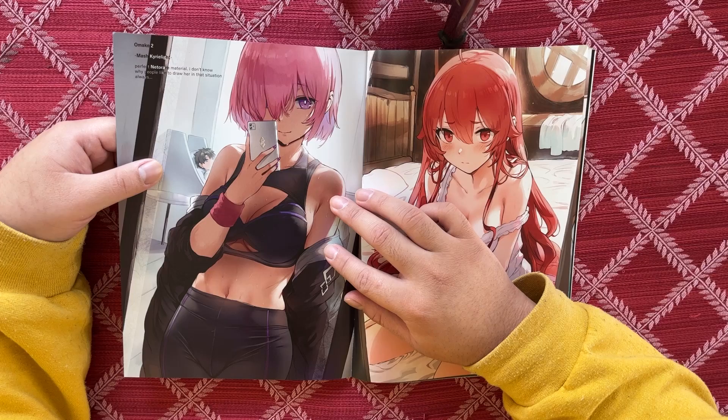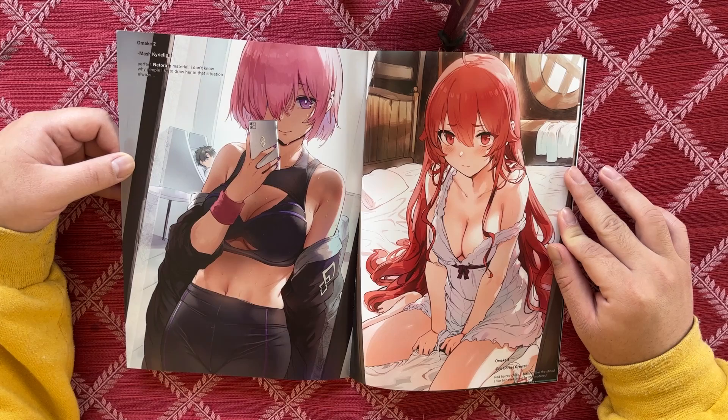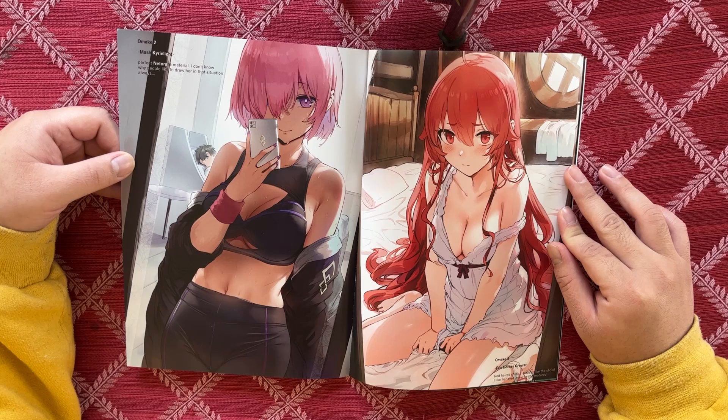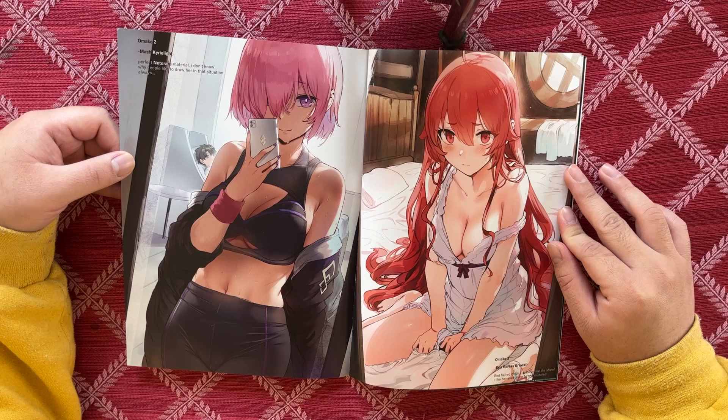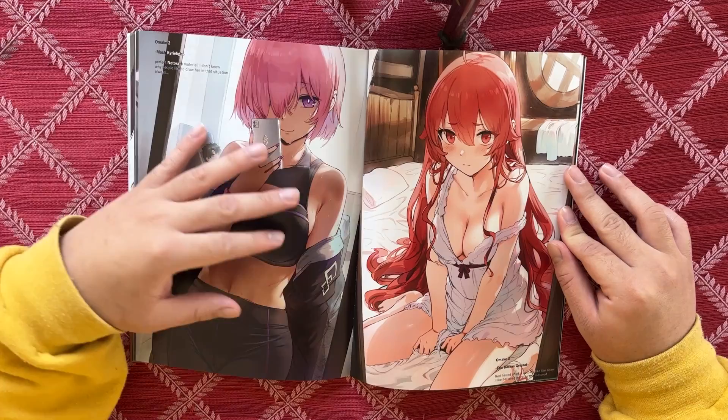We got Mash from Fate right here. I'm not a Fate guy but I have friends who are, so I know her. Perfect NTR material — I don't know why people always like to draw her in that situation. She's cute, got her gym outfit on, a little bit of sweat. Very very nice, she's a cutie.